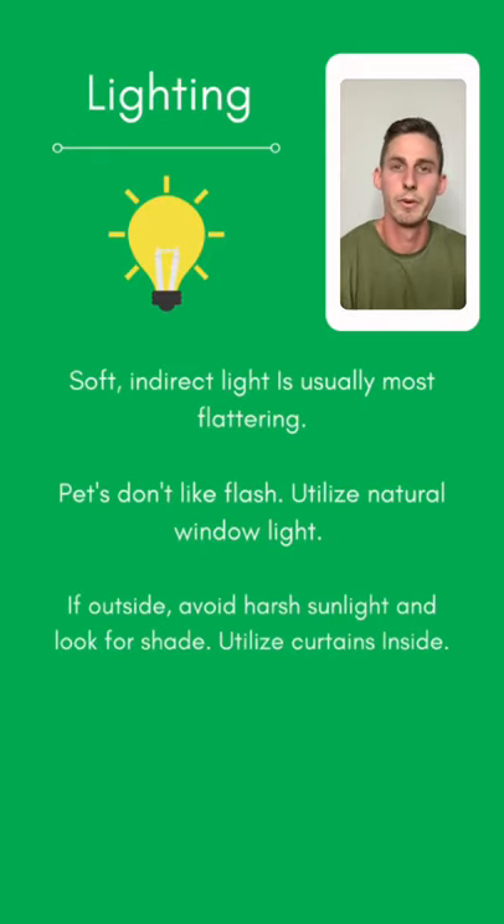Next, let's go through lighting. With any type of photography, lighting is super important — no matter how expensive your camera is, bad lighting will make your image suffer. In general, soft indirect lighting is most flattering and you can achieve it both inside and outside. It's important to note that pets don't like flash — it can scare them, it won't look good, and it will give them red eyes. Avoid flash overall and instead focus on utilizing natural light.